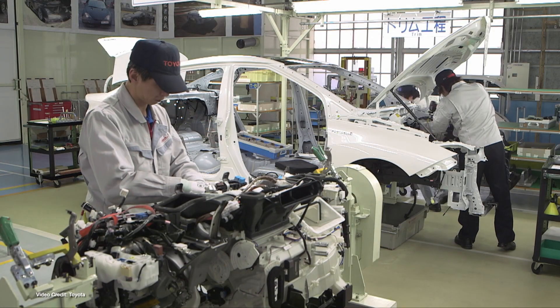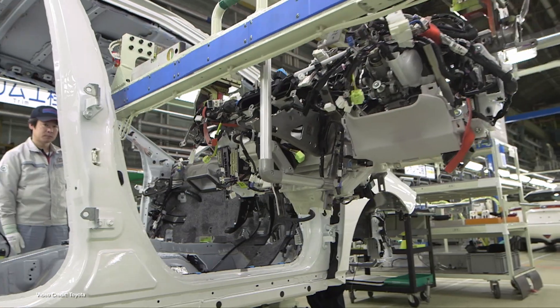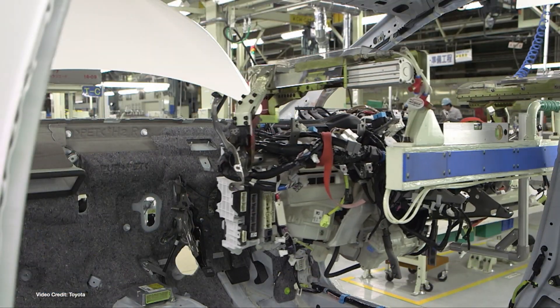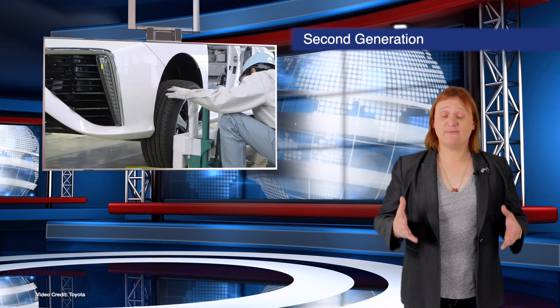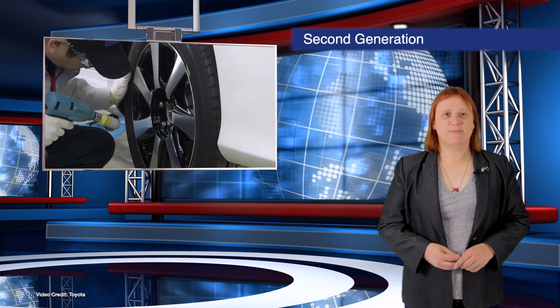Despite slow sales of its first-generation Mirai fuel cell sedan, as well as ongoing fuel shortages at hydrogen filling stations around the world caused by equipment failures and supply chain issues, Toyota has confirmed it will be debuting its second-generation Mirai fuel cell sedan next year. Unlike the first-generation Mirai, which is almost exclusively hand-built, the second-generation Mirai will leverage economies of scale and be much more mass-produced. Remember, Japan is very focused on hydrogen fuel cell vehicles right now, and the Mirai will be debuting at the next Olympics in Tokyo.